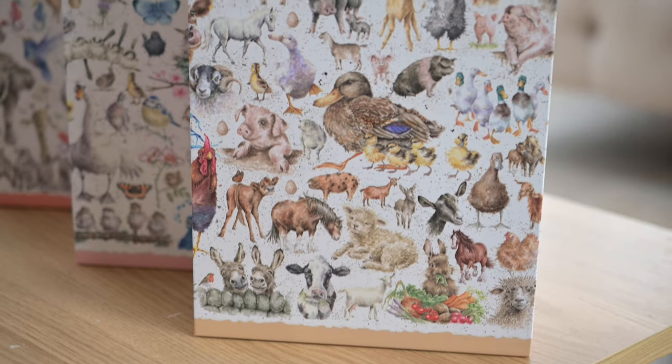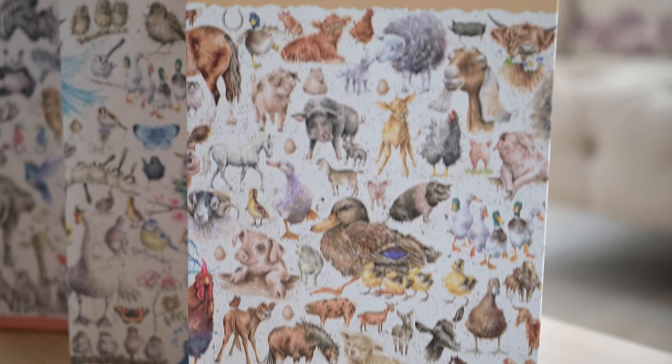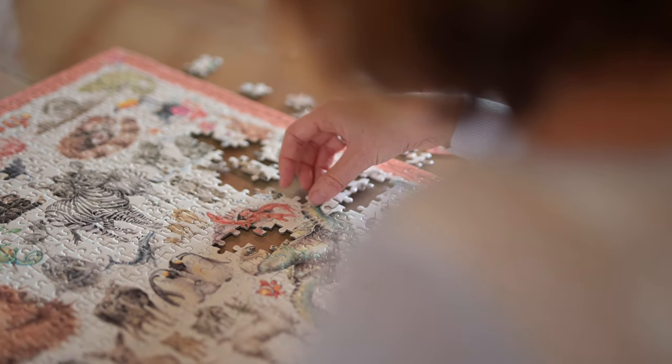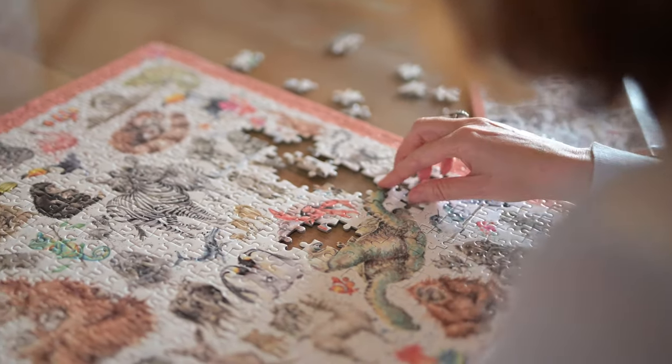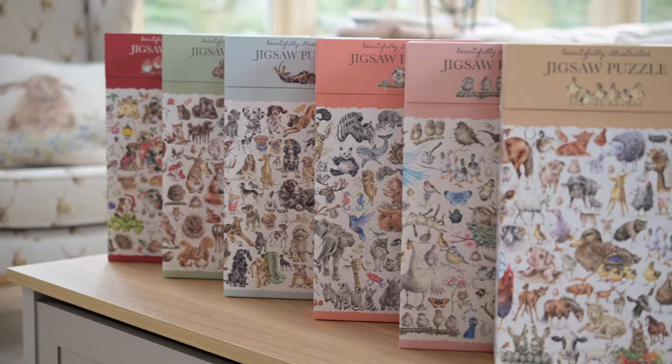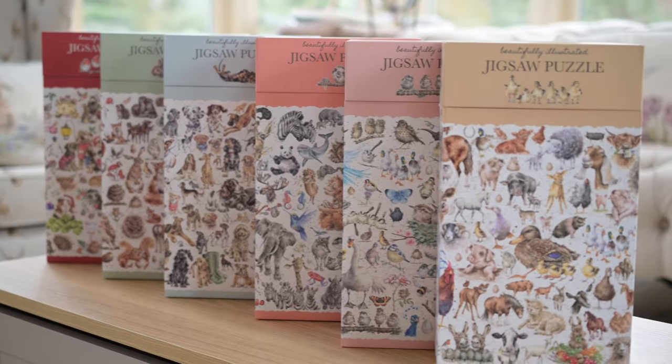We're very excited to finally reveal what I think is one of our most exciting product launches yet. I've wanted to launch a collection of jigsaw puzzles for quite a while, but we could never quite work out how to design them as an individual piece of artwork because there's just so much white background in the artwork itself. When we came up with the idea of a collage, it naturally fell into six different themes and we absolutely love them.